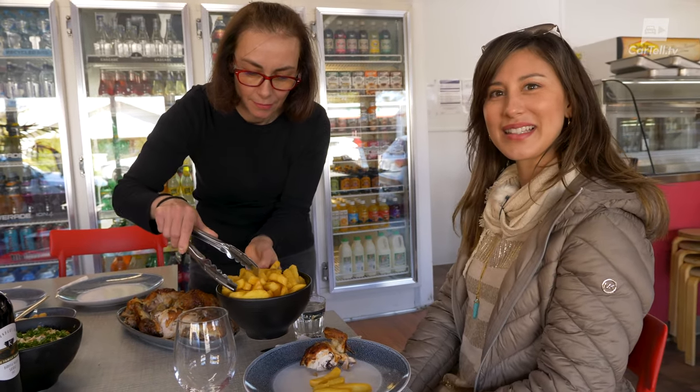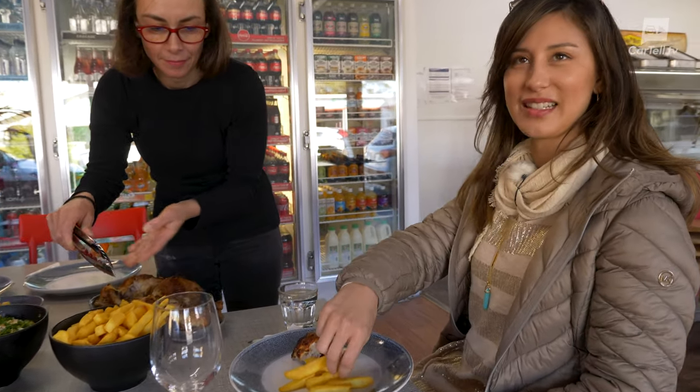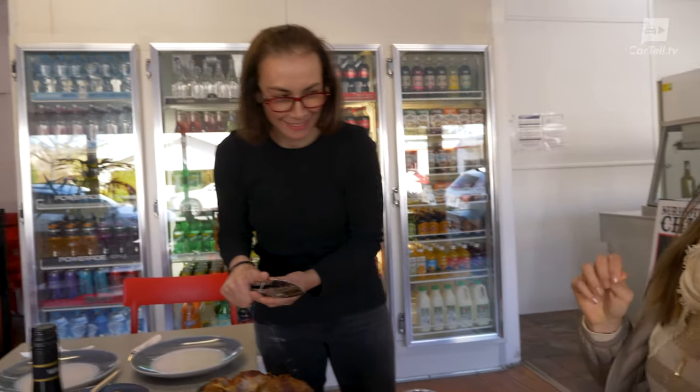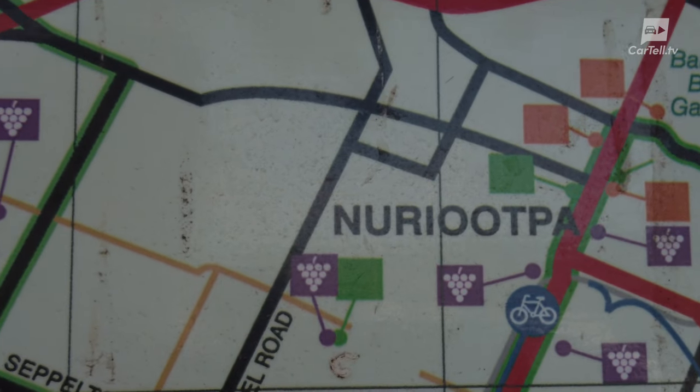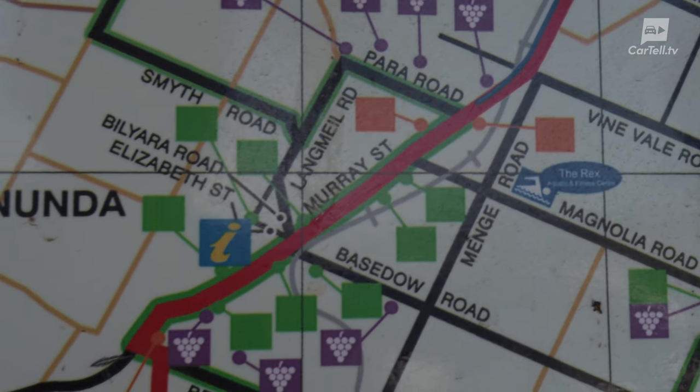How epic is this lunch spread? You better try one of these! Now we're off to Tanunda, which is a charming little town that's a nine-minute drive from Nuriootpa.